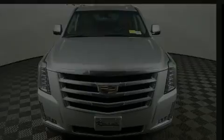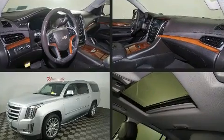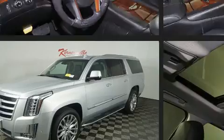Climb inside the 2019 Cadillac Escalade ESV. Under the hood you'll find an eight-cylinder engine with more than 400 horsepower, and load leveling rear suspension maintains a comfortable ride.